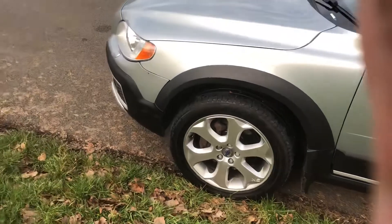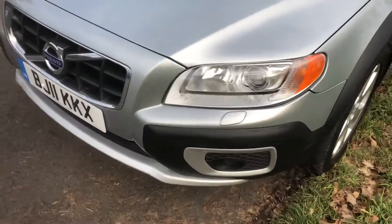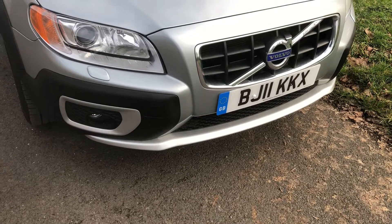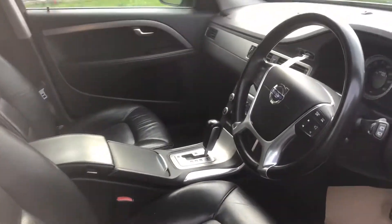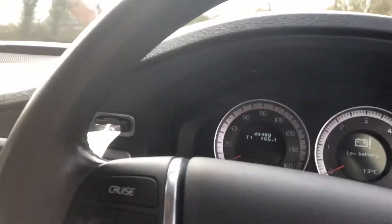The car's got Pirelli tyres all the way around and it's in absolutely beautiful condition — really is. Interestingly, only 49,000 miles from new; it's a very very low mileage. The interior is beautiful. The mileage reads 49,488. Sorry about the battery light on that — it was something fairly simple.